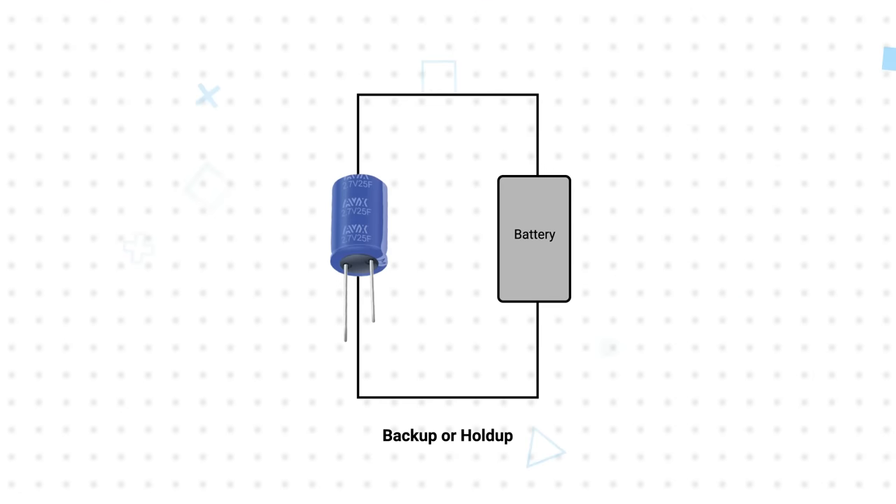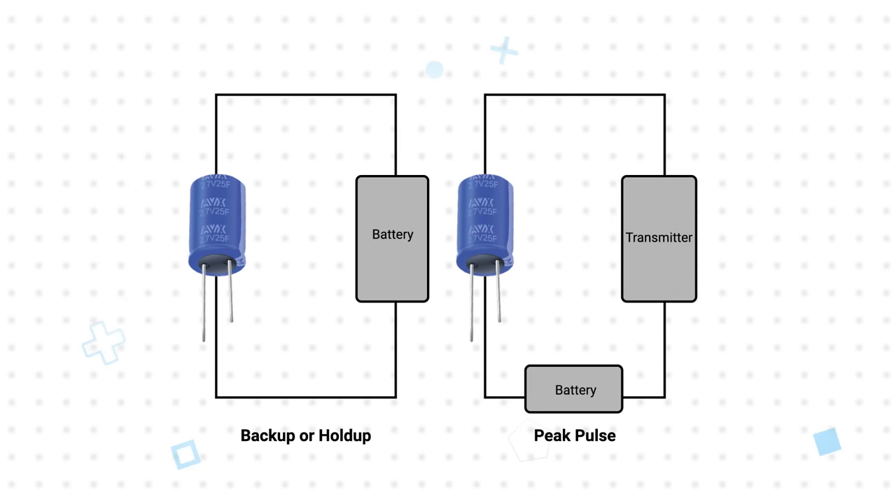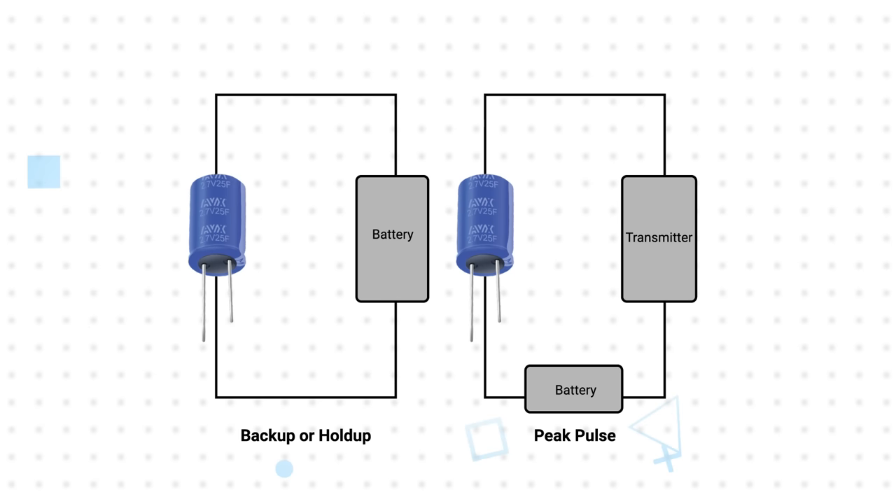Their high capacitance and low leakage current allows designers to pair the supercapacitors with primary or secondary batteries to provide extended holdup or backup times. Adding in the low ESR makes the SCC Series ideal for pulse power applications, such as powering radio transmitters.